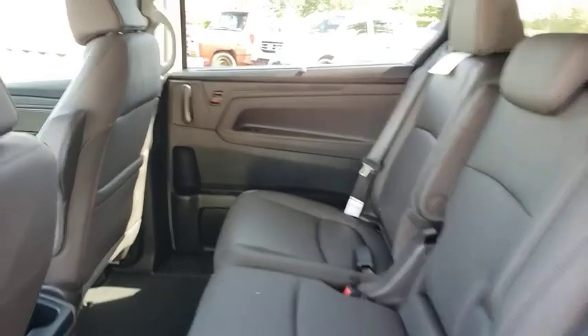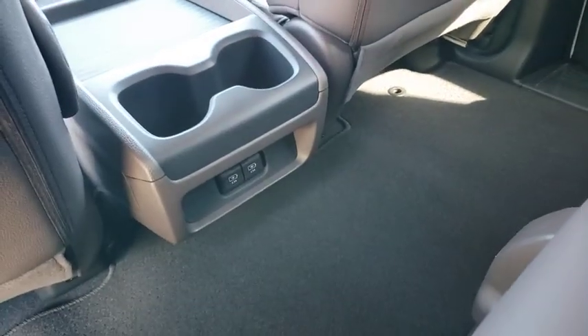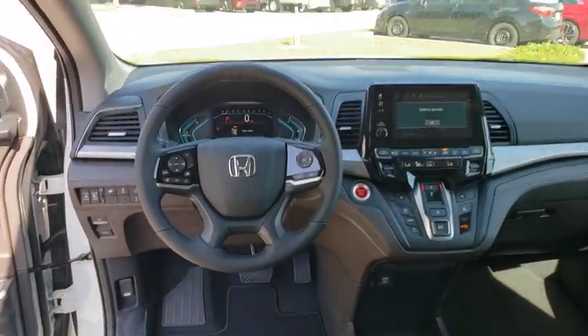Bluetooth, power steering, adjustable steering wheel, keyless start, cruise control, hard disk drive media storage, auto dimming rear view mirror, four wheel disc brakes.